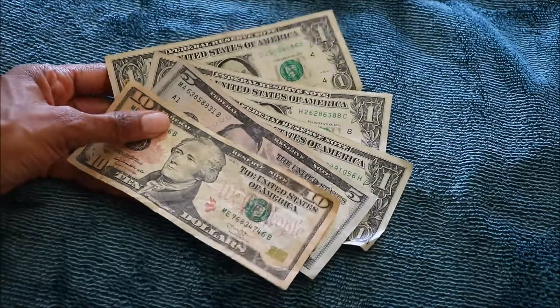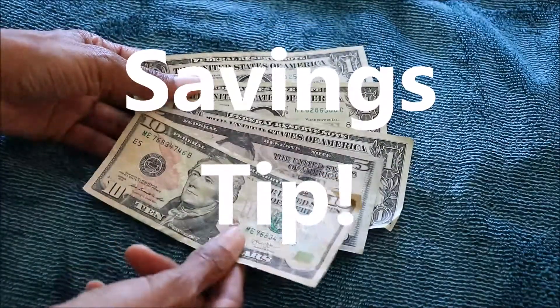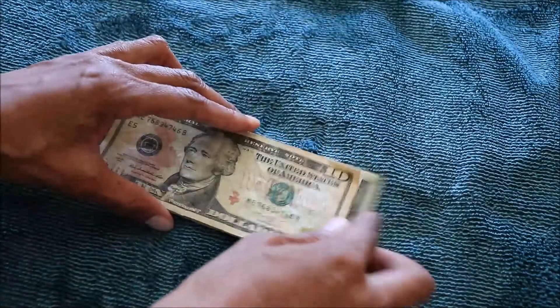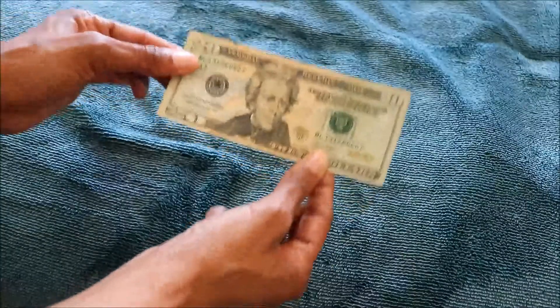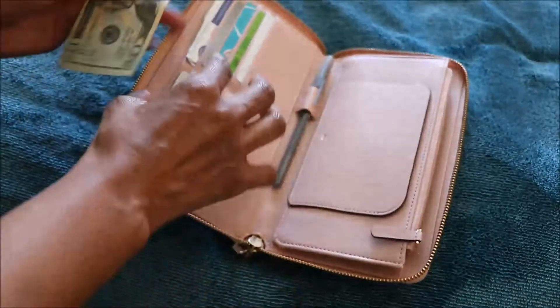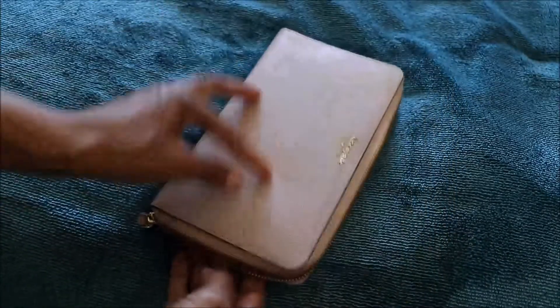Now I only had $18 in cash in my wallet. Usually what I like to do at the end of the week when I go food shopping — if I have less than $20 in my wallet, I take it out and add it to my emergency fund at home, and I take out $20 from the bank and put that back in my wallet, so I have at least enough money to cover some gas.